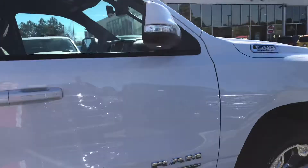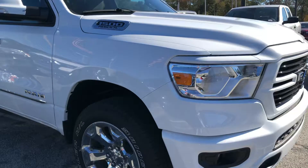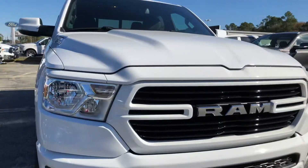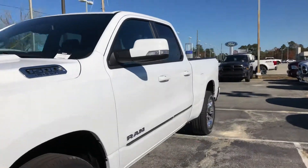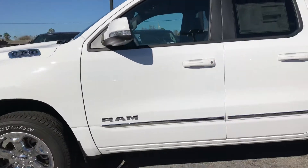This is again the 2019 Ram 1500 — still has that Hemi V8 engine and it's still four-wheel drive. White is gorgeous as well. If you need anything, please give me a call at 912-771-1081. Thanks.